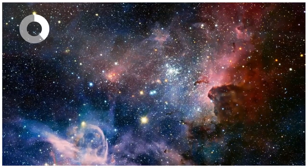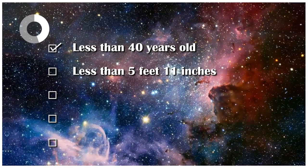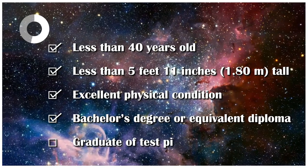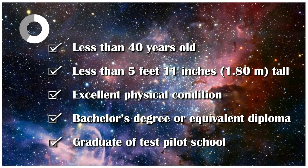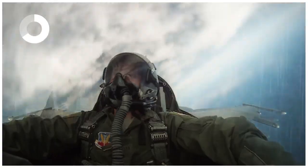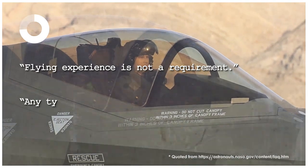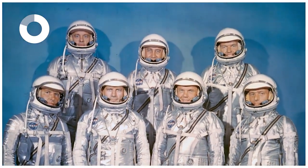At the time, potential astronauts had to meet the following selection criteria: be less than 40 years old, less than 5 feet 11 inches (180 cm) tall, in excellent physical condition, hold a bachelor's degree or equivalent, be a graduate of test pilot school with a minimum of 1,500 hours total flying time, and be a qualified jet pilot. Back then, piloting experience was required because NASA's early spacecraft needed manual piloting. Nowadays, NASA says flying experience is not a requirement, but any type of flying experience — military or private — is beneficial.